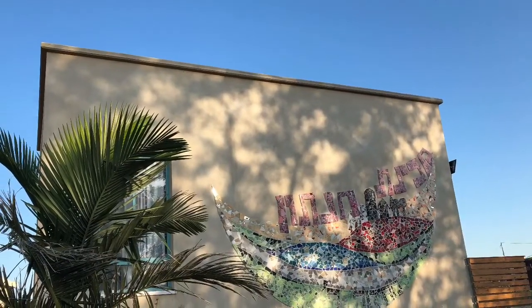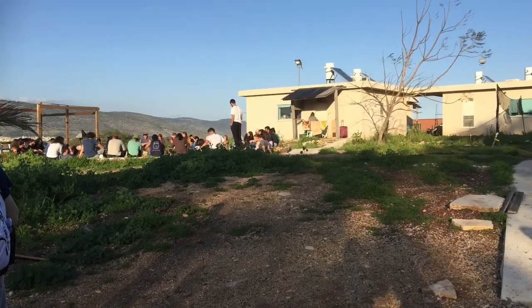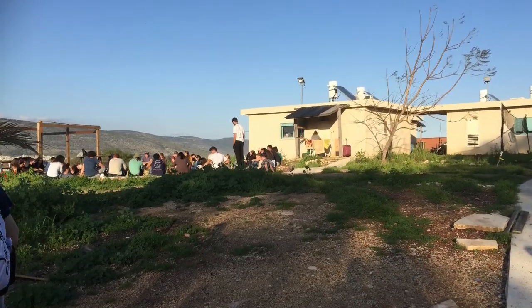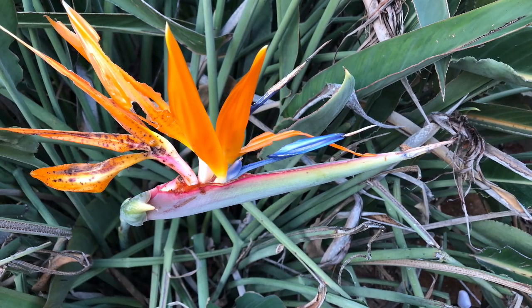Our last stop was a kibbutz, which is a community living or communal living residence. And these are the residents there. I hope you've enjoyed this and I will see you tomorrow.